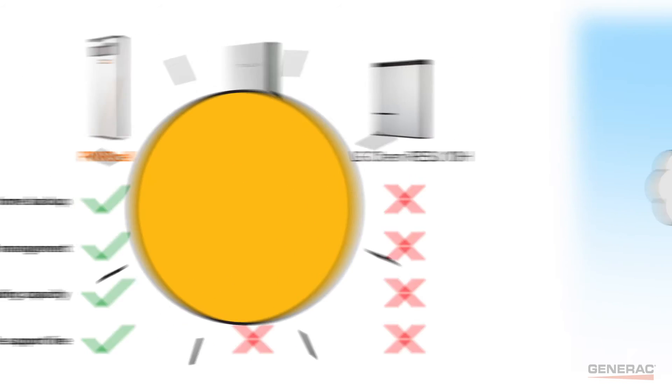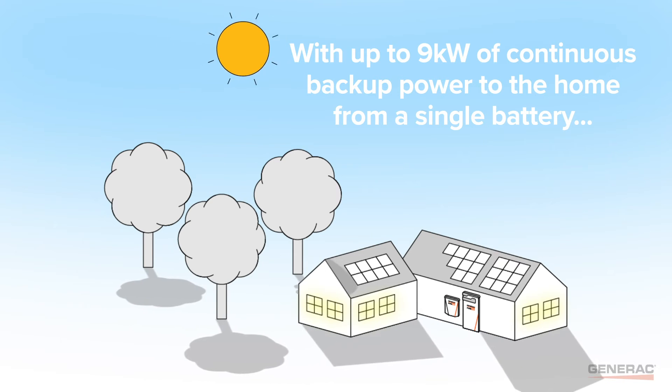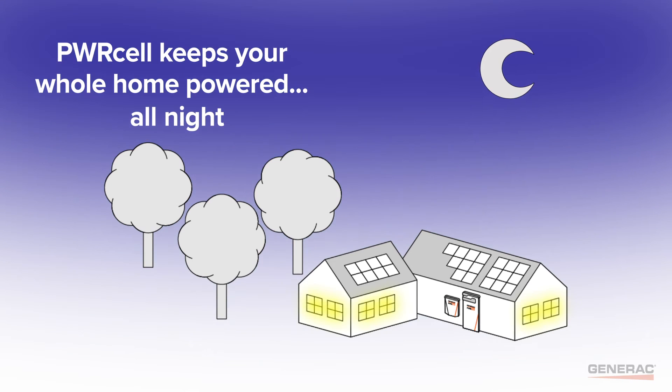With up to 9 kilowatts of continuous backup power and the Powercell automatic transfer switch, Powercell keeps your whole home powered all day and all night.